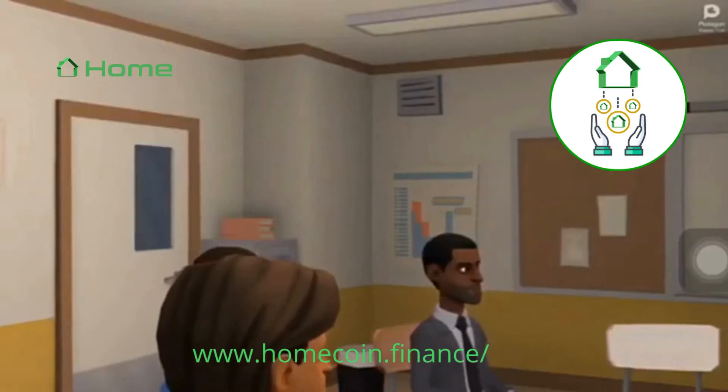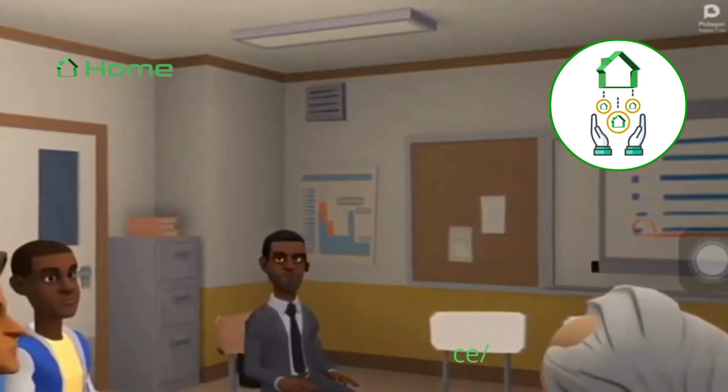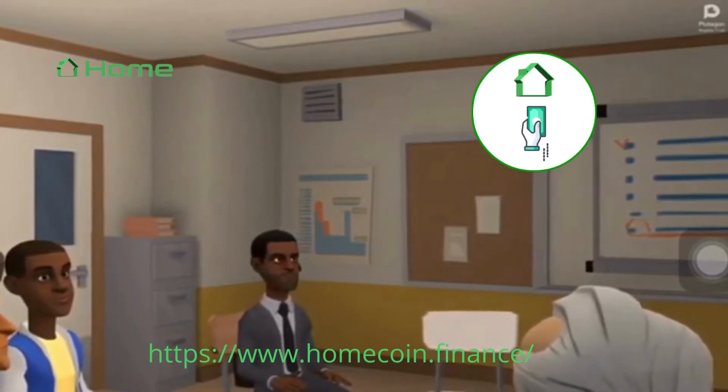Anyone with a home that meets the protocol's criteria can create an NFT and use it as collateral to borrow USDC. Always remember, HOME is the first of many expected stablecoins.